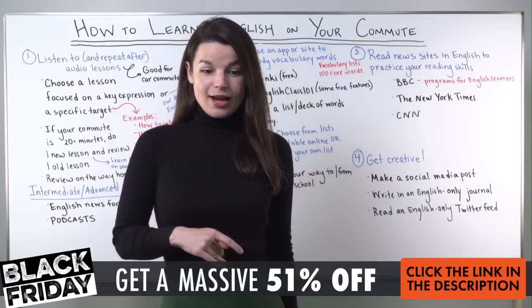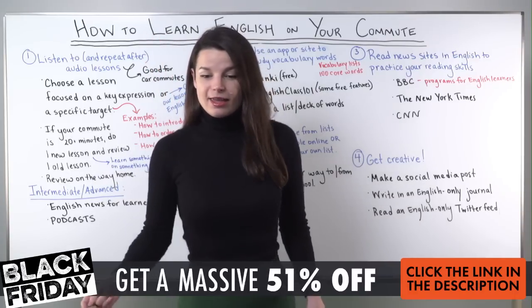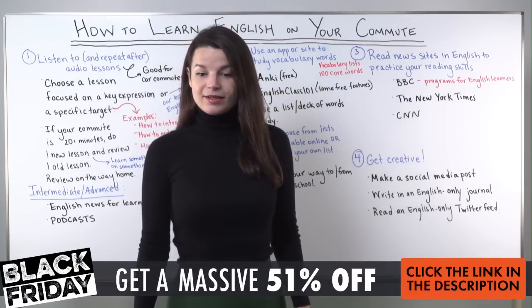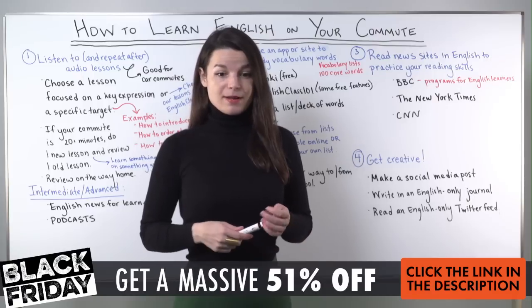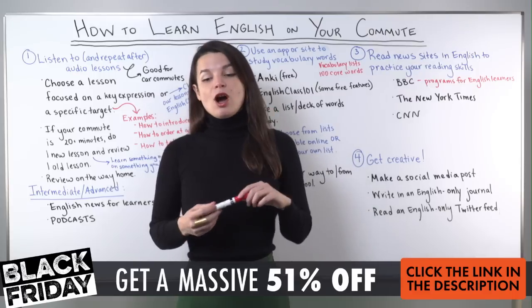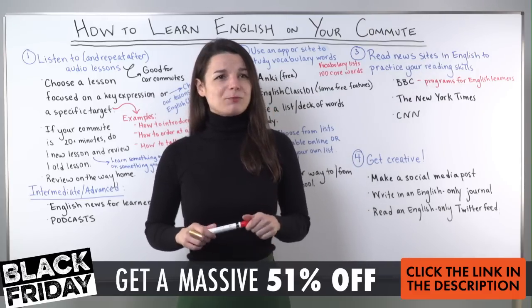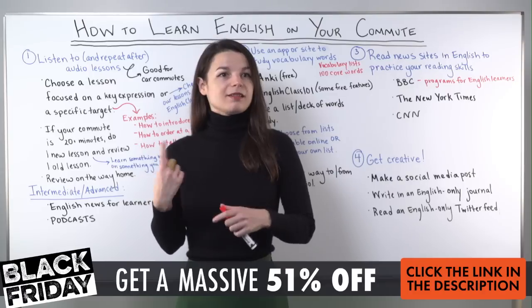I see some people in the YouTube chat now. Hi everybody on YouTube. I think we're getting Facebook set up still so we'll be just a couple minutes. Today's topic is how to learn English on your commute. We're having a small hiccup on Facebook — hopefully it's okay.